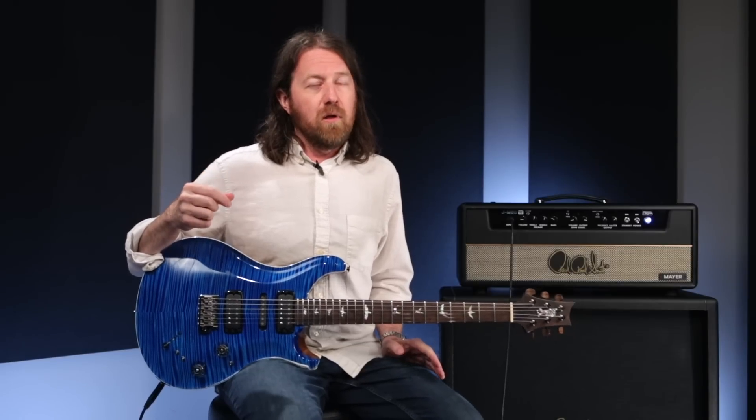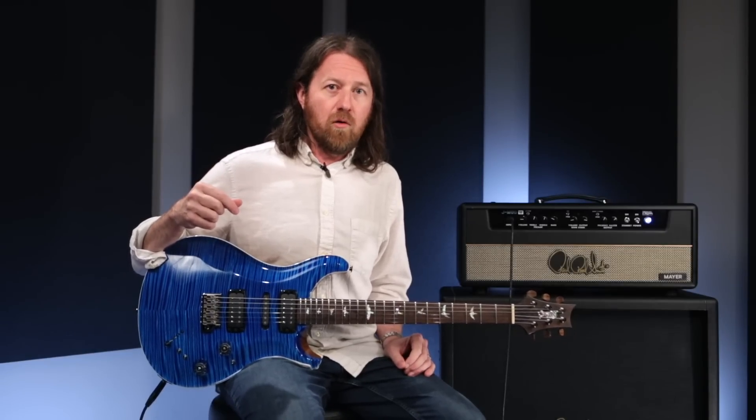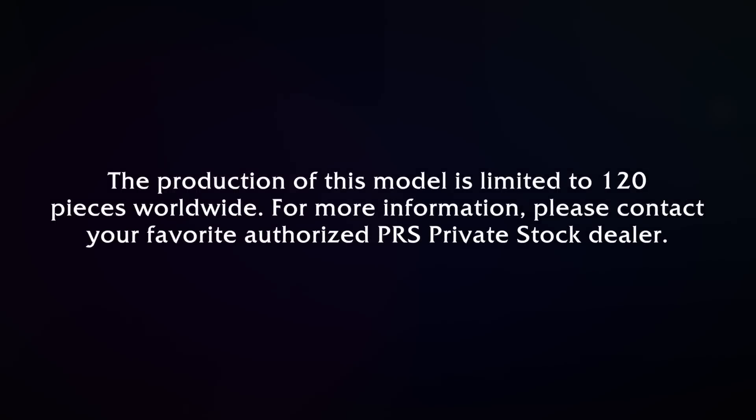These are going to be available in a very limited number, so be sure to get a hold of your preferred private stock dealer if you want to try to get your hands on one.